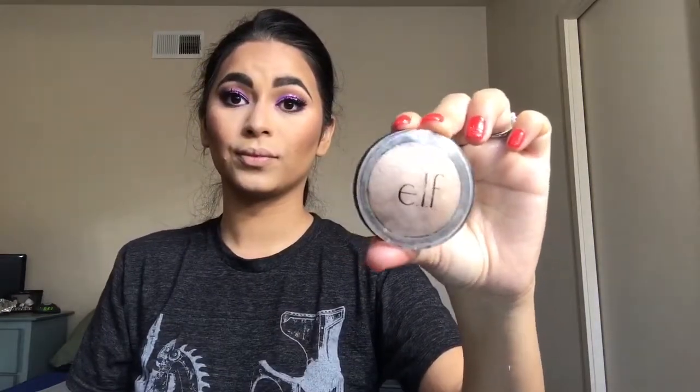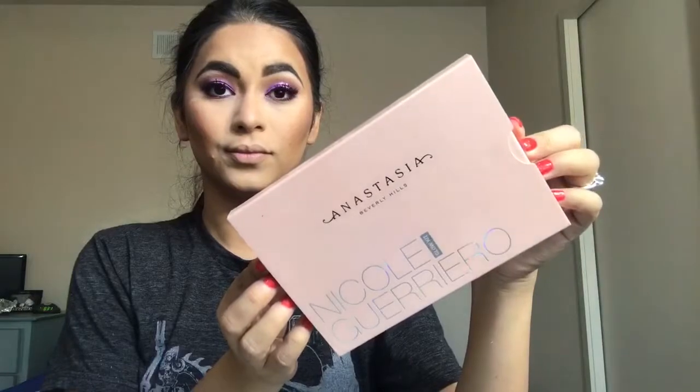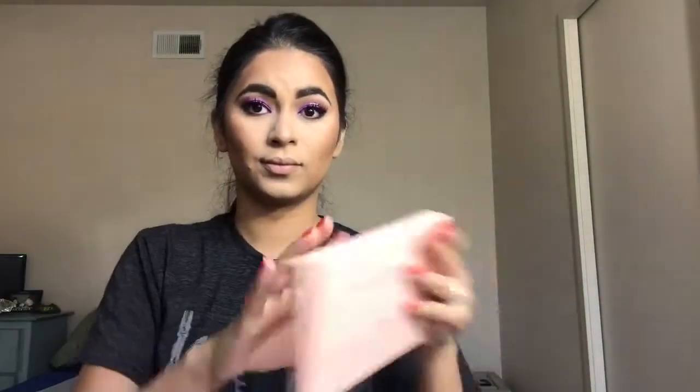Then to highlight the brow bone just a little bit more I'm going to go in with the e.l.f. Baked Highlighter in the shade Moonlight Pearls. I love this highlighter for the brow bone — I think it gives it just the perfect amount of glow.